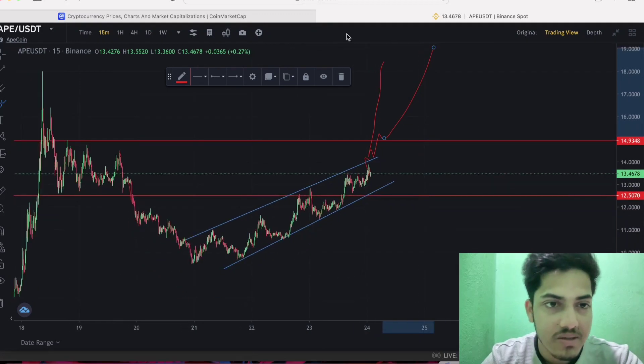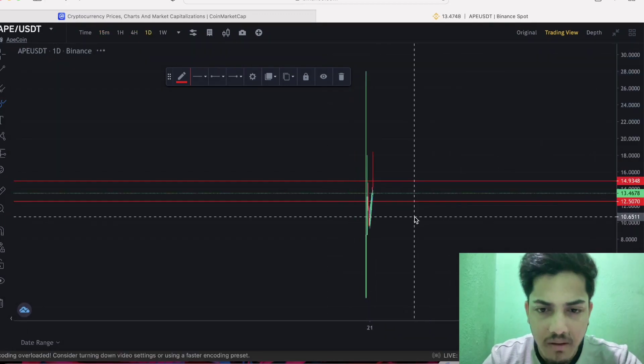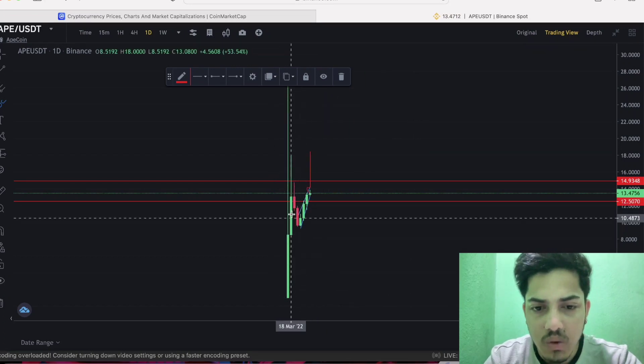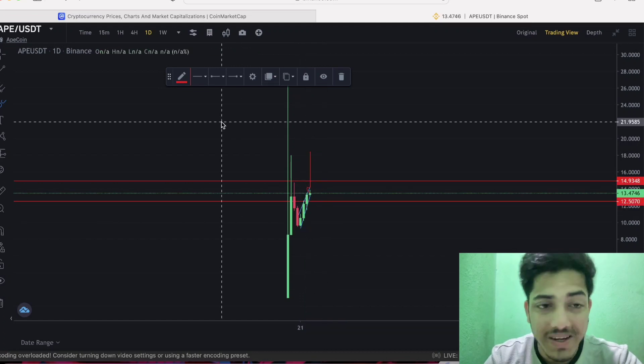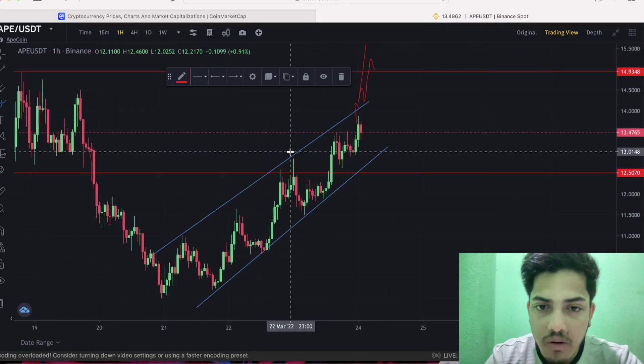In the longer timeframe, the graph is extremely bullish. Zooming into the daily chart, you can see back-to-back four green candles, which itself is a huge thing. Looking at the one-hour chart, you can see it's also indicating an extremely bullish setup.